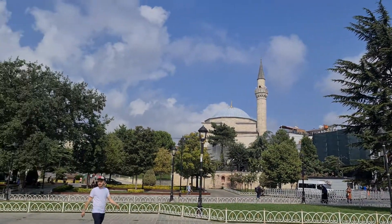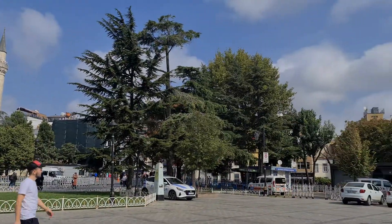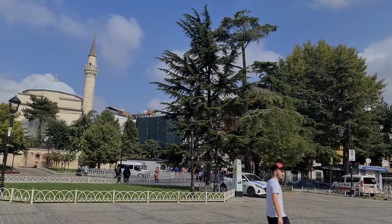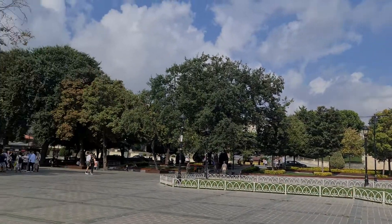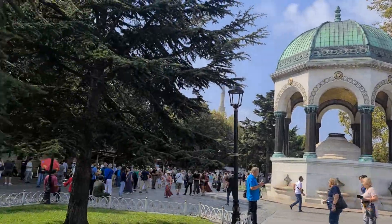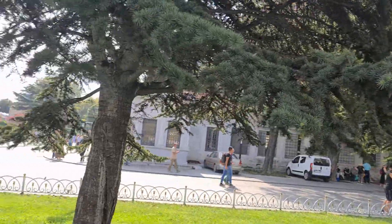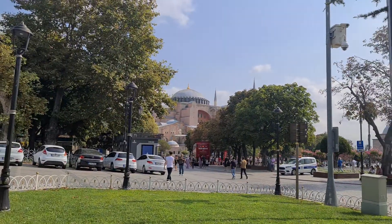Hello everyone, welcome back to my channel. Today we are in Istanbul, in the area called Hippodrome. This is the surrounding area — it's near the Blue Mosque and Hagia Sophia, as you can see Hagia Sophia in the background.